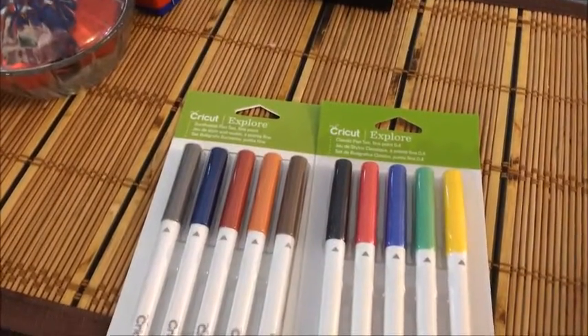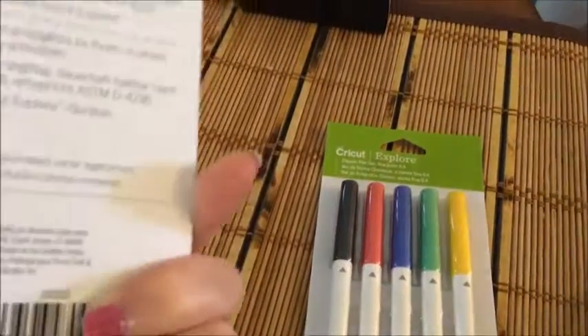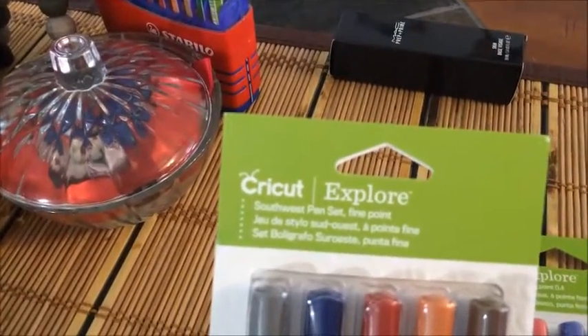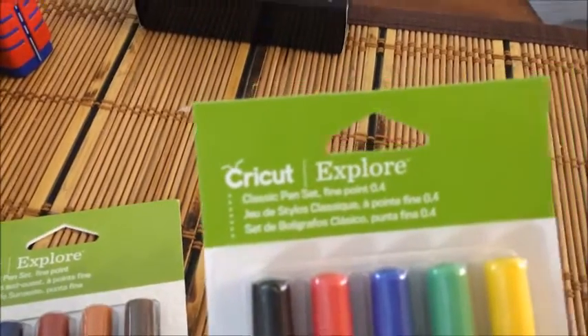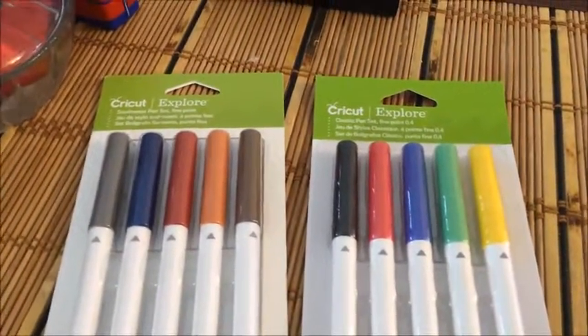I just got in the last two pin sets from Cricut, so now I have all the pins to do any projects. This one is the Southwest pin set and this one is the Classic pin set. Now I have all the pins!